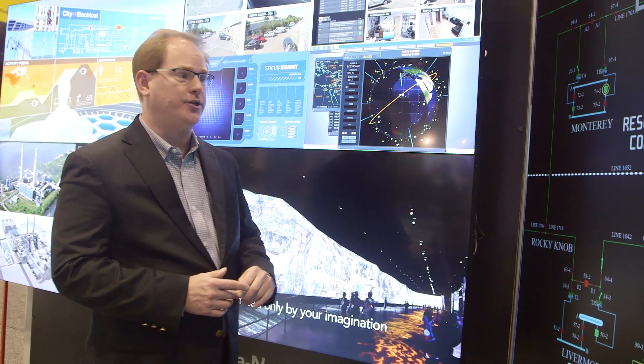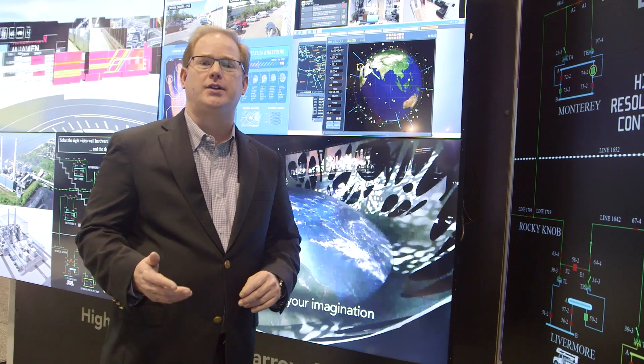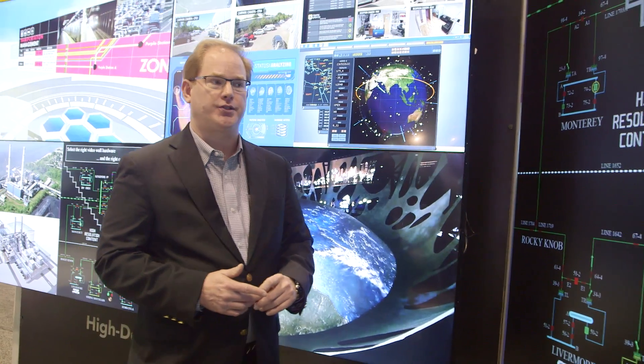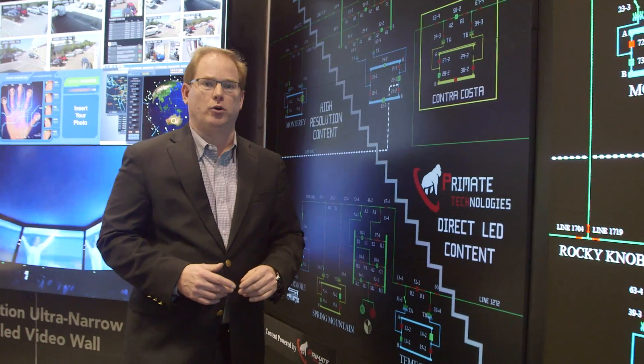It is rated for 24-7 operation. This product is used typically in your emergency management centers, your emergency operation centers, as well as your distribution operation centers. The next technology we have is a very robust control room workhorse.